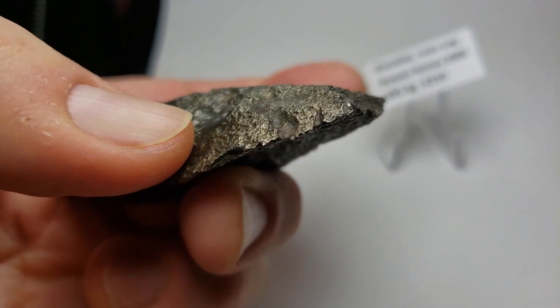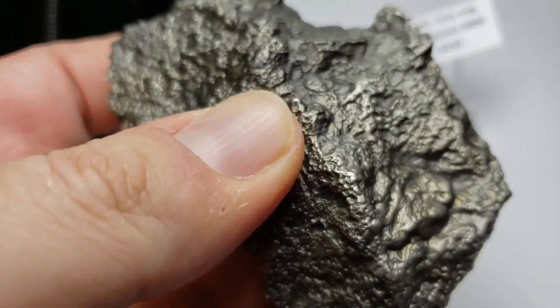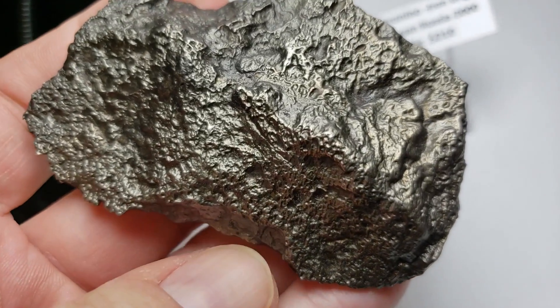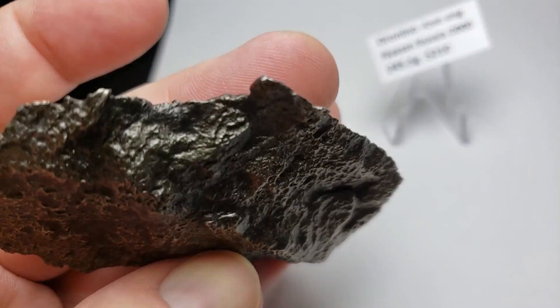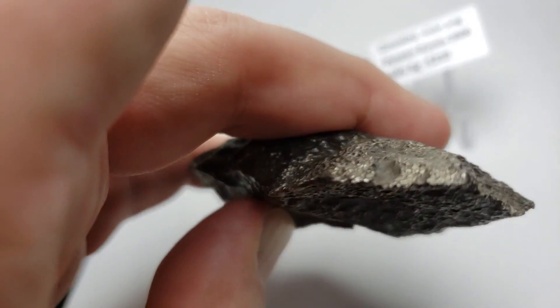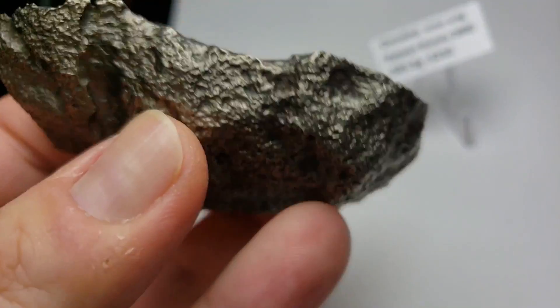An expedition was launched and 600 fragments were collected. Through the distribution of the fragments that were collected, it's now believed that a hundred-foot-wide crater must have been there originally when the meteorite fell, earlier than the 12th century.